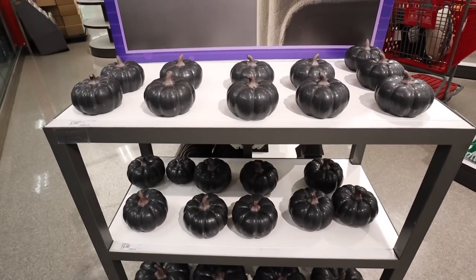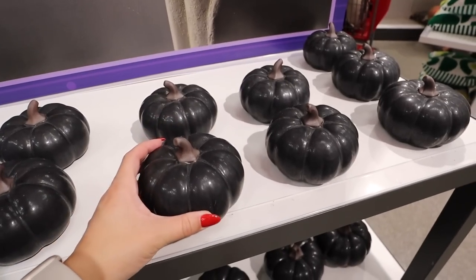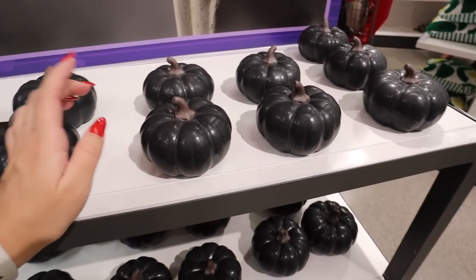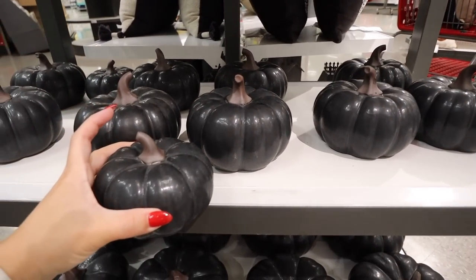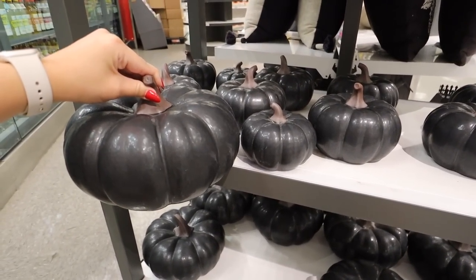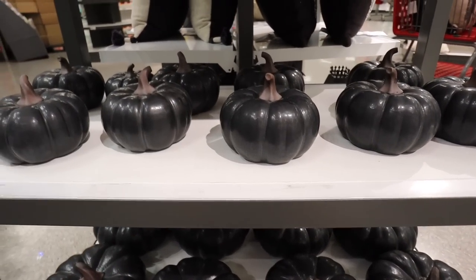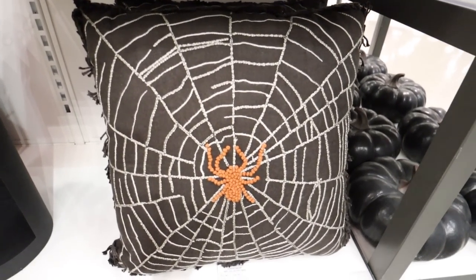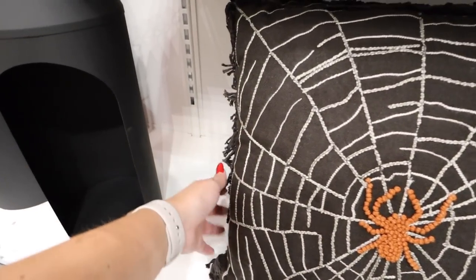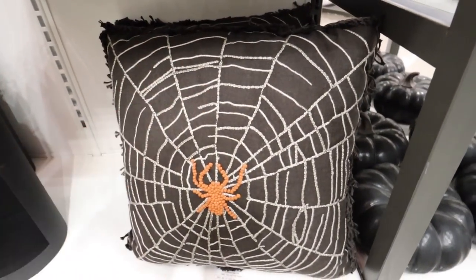The same style as the pumpkins in the home decor section — they have them in black for Halloween. I'm really excited because I love black accents in my home. They have the small ones for $5, medium for $10, and large for $15. They're the same style — ceramic, just like the colors in the regular fall home decor section but in black for Halloween. This spider web pillow is $20, with nice ruffle tasseling along the sides. It has the spiderweb on one side and plain black on the other.